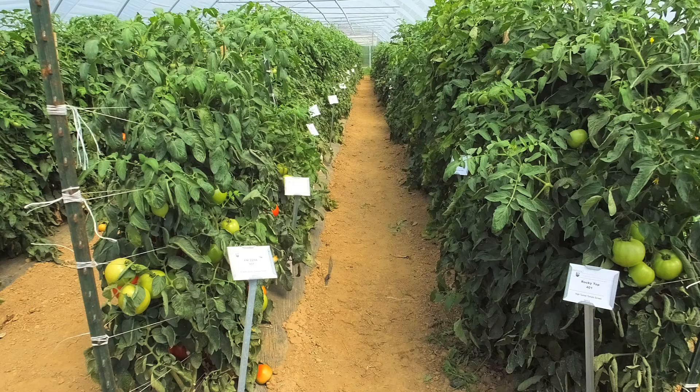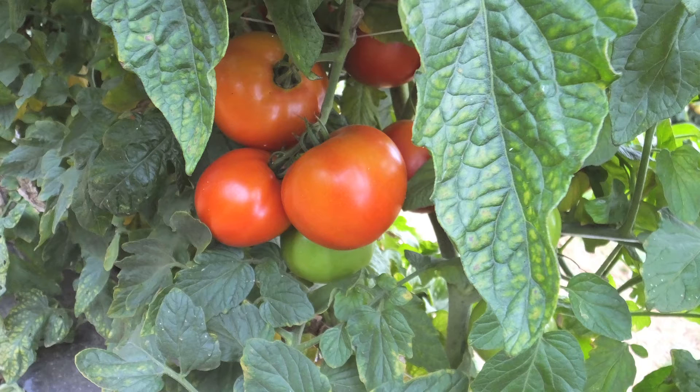We've got BHN 589 in here as our standard. 589 has been one of our workhorses for a number of years — we love the way it produces — but it has proven to be relatively sensitive to leaf mold. So it is more or less our indicator variety in here.